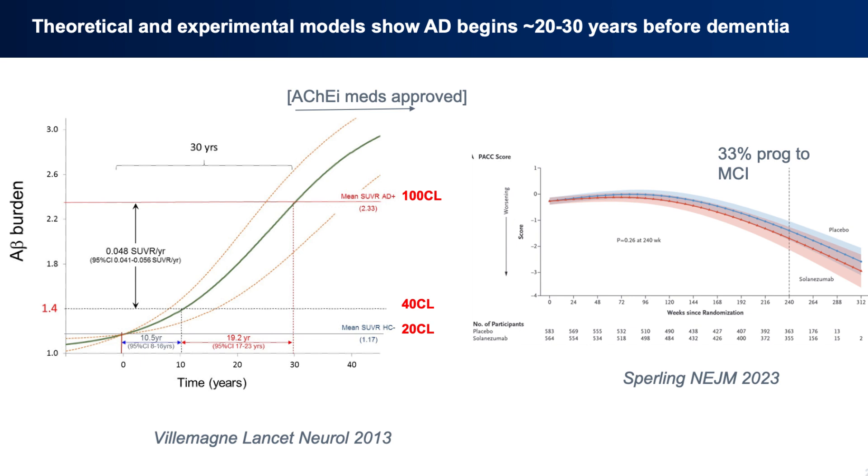This disease is developing over many, many years — decades in fact — where we have an opportunity to intervene and modulate or change that course by using medicines.